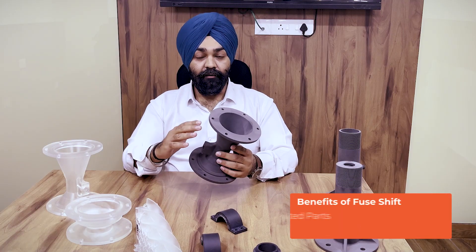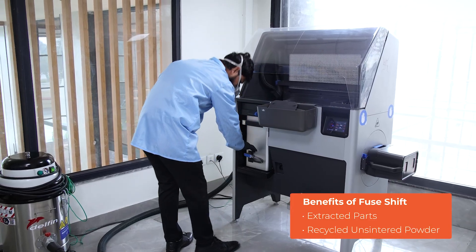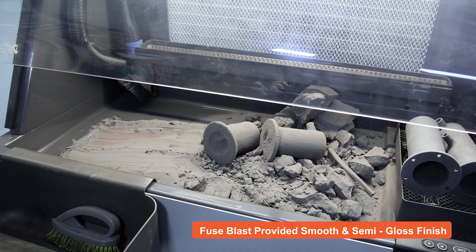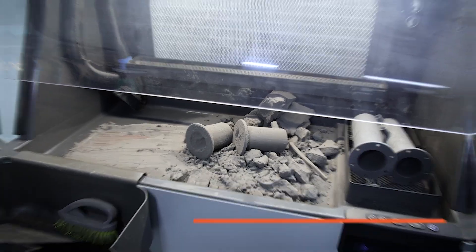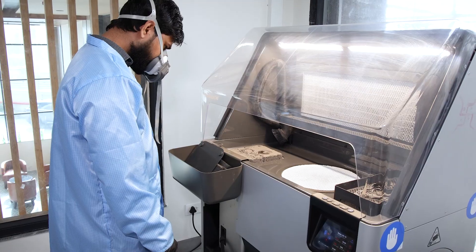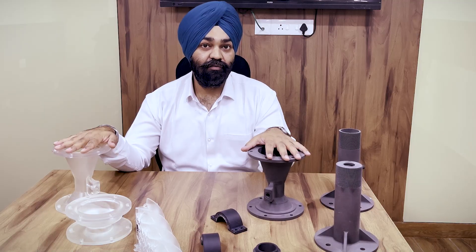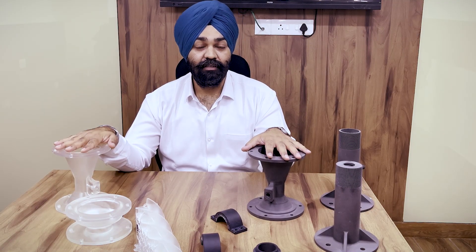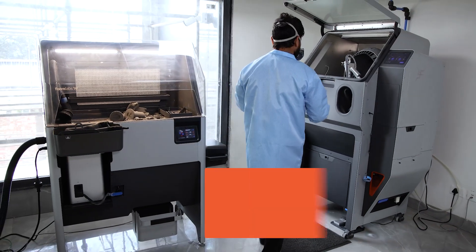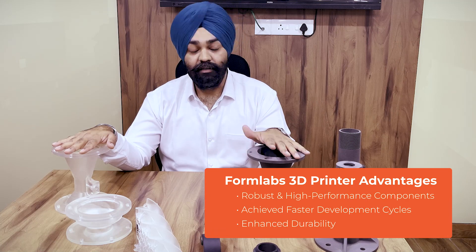This printer prints layer by layer using powder. The process brought about a very smooth, beautiful finish. This integrated workflow between SLA and SLS printers enabled the creation of robust, high-performance components and whole machines. By combining SLA for prototyping and SLS for final production, we achieved faster development cycles and significant growth.